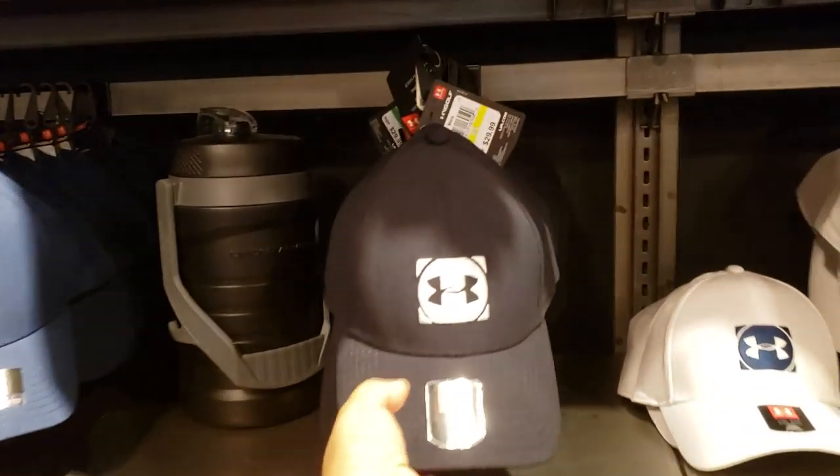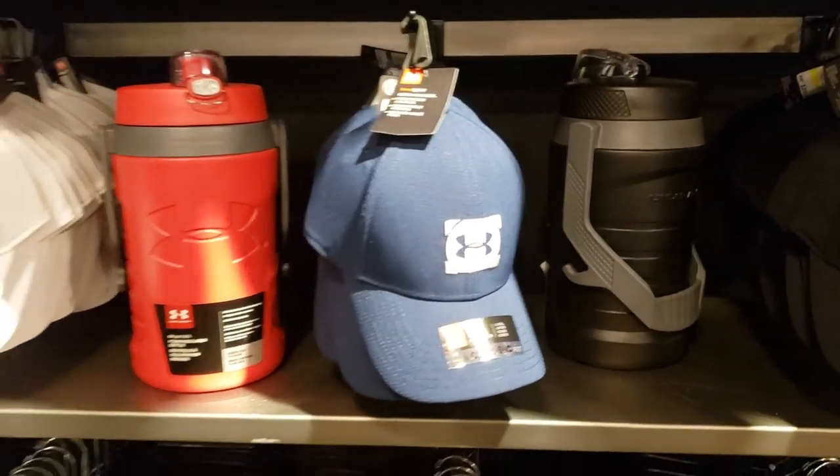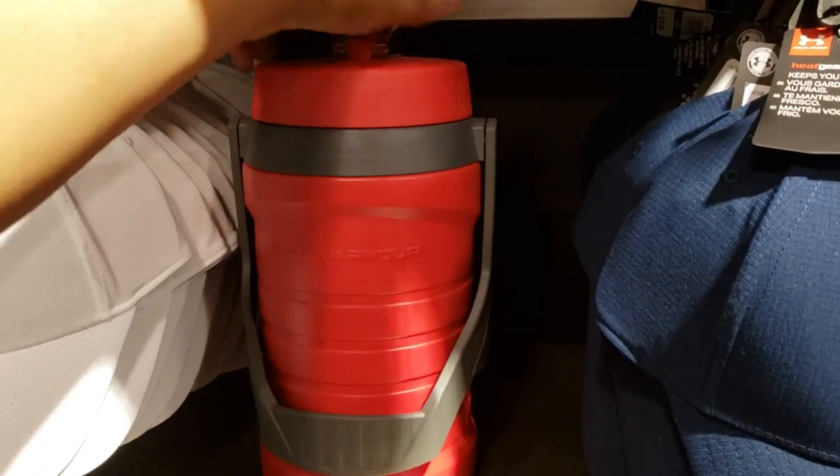The hats are $29 here and they fall under 50% off. And look at the cooler — if you're having football practice or something, you're going to need one of those.